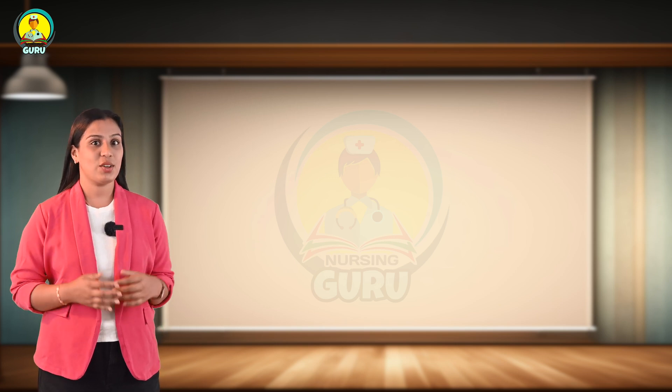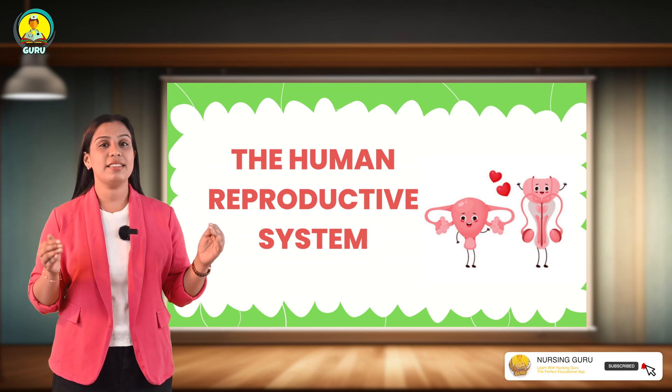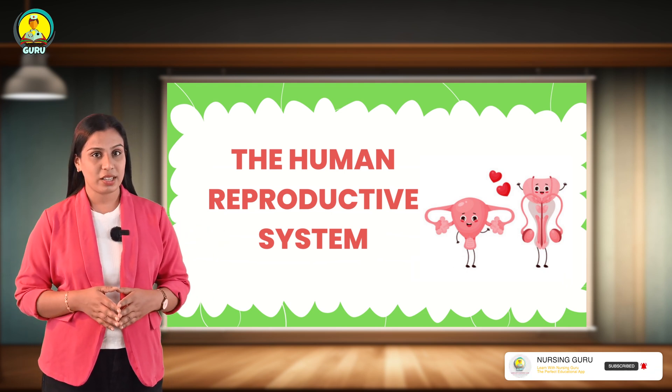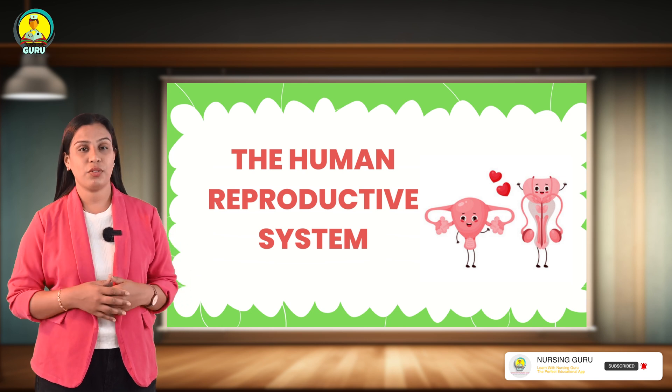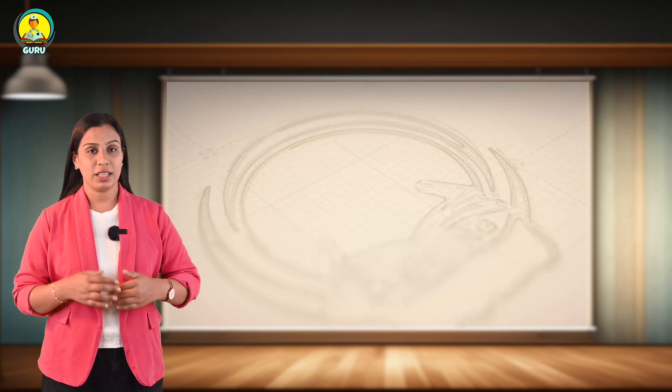One of the essential features of life is the power of reproduction. Both females and males have a combination of external and internal organs that serve as the means of reproduction. Today's video we are going to discuss about the reproductive system.